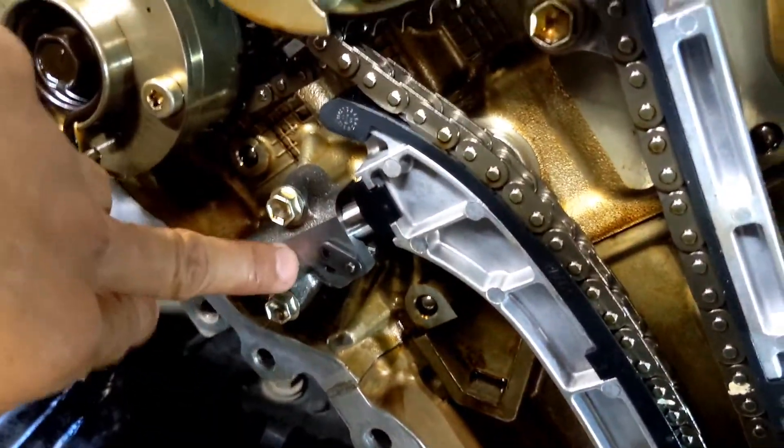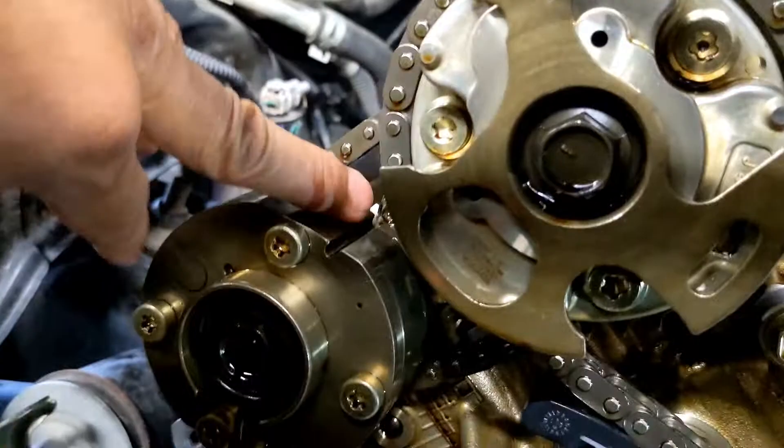Installing the new tensioner — this one is for the fork side.